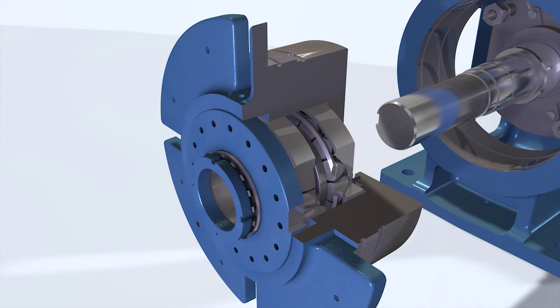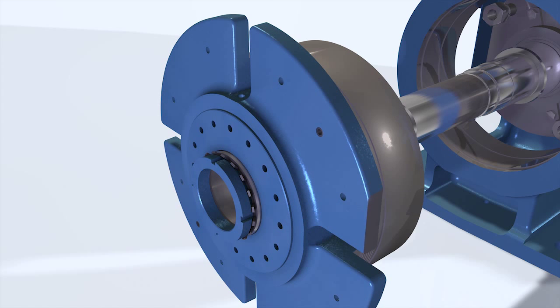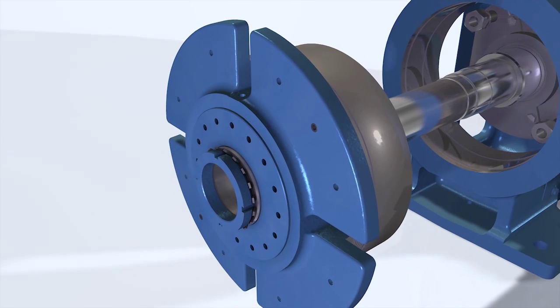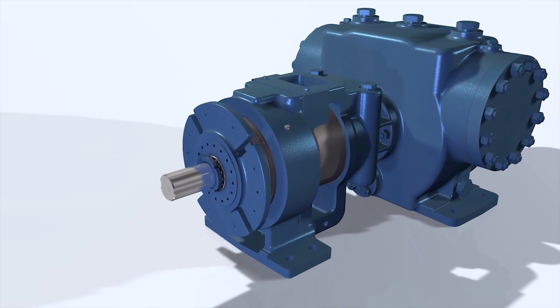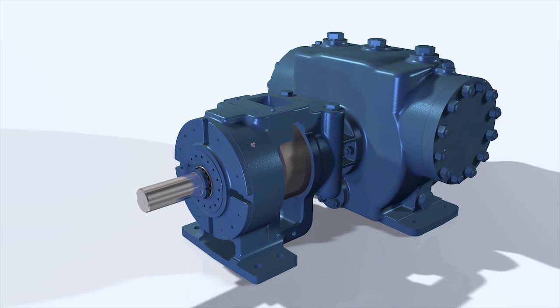With its robust design and API676 compliance that warrants a long service life, the XPD has the exceptional quality standards that are common to all of Viking's pumps.